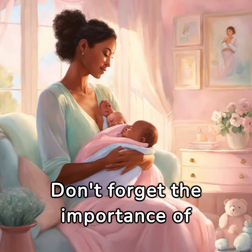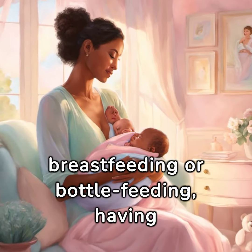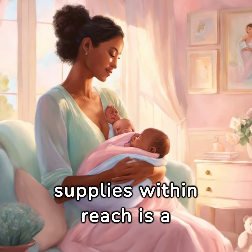Don't forget the importance of setting up a feeding station. Whether you're breastfeeding or bottle feeding, having a comfortable chair and all supplies within reach is a game-changer.